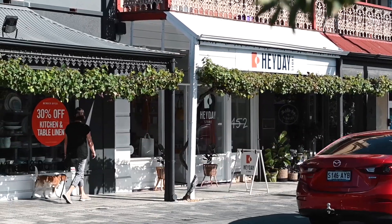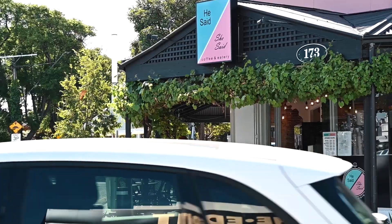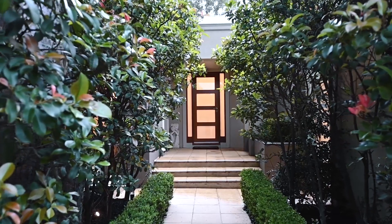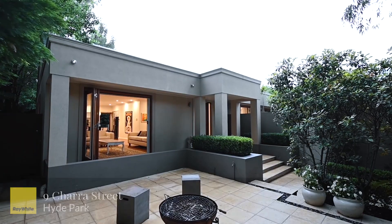Walk to King William Road for your morning coffee and delight in the array of designer shops, restaurants and cafes at your disposal. Be prepared to be impressed as you wander through the lush gardens to the front door.